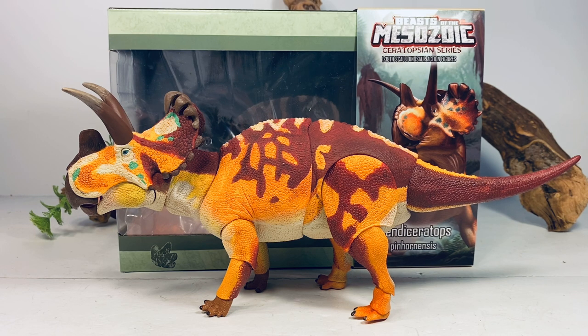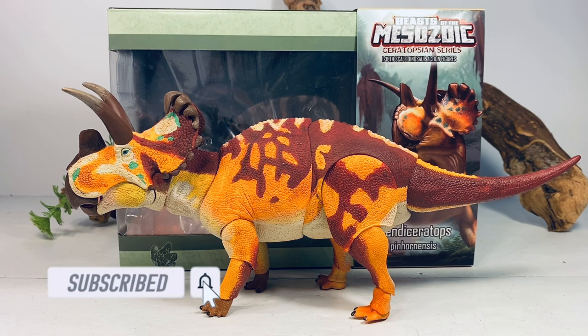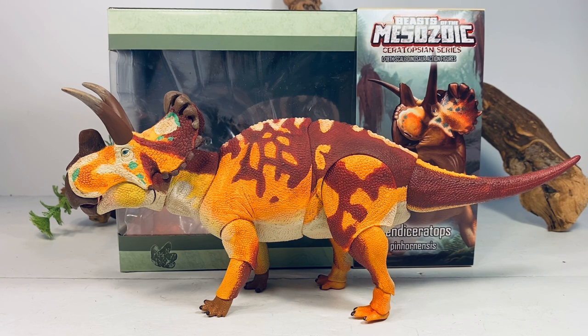Hey everyone, welcome back to another Beast of the Mesozoic ceratopsian series review. Our journey continues through wave two and next up is the Wendiceratops. This is another species from wave two that I was very excited for. As of right now, this is the only Wendiceratops figure available — it's always exciting to get new species that have never been made before in figure form. This beautiful figure retails for $69.99 and it's currently available to order directly from Creative Beast Studios. I'll leave a link to their site in the description, and for those of you outside the U.S., I'll also leave the link to Everything Dinosaur — they should be getting this wave in very soon.